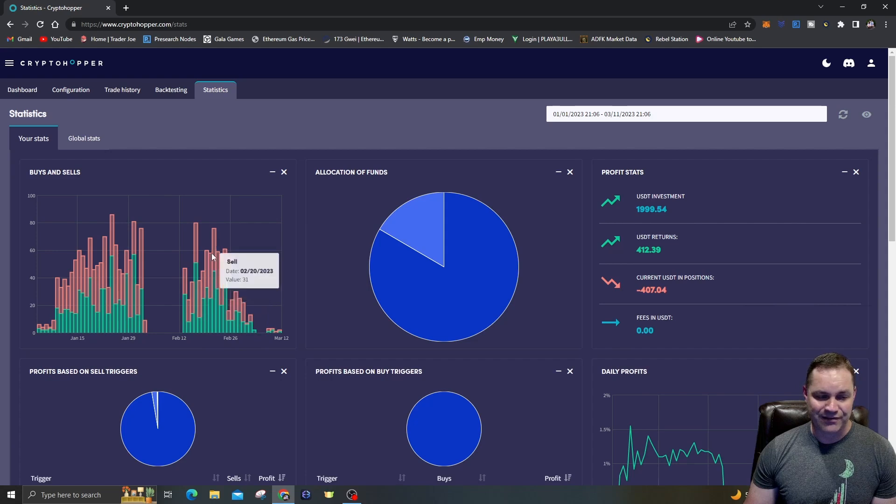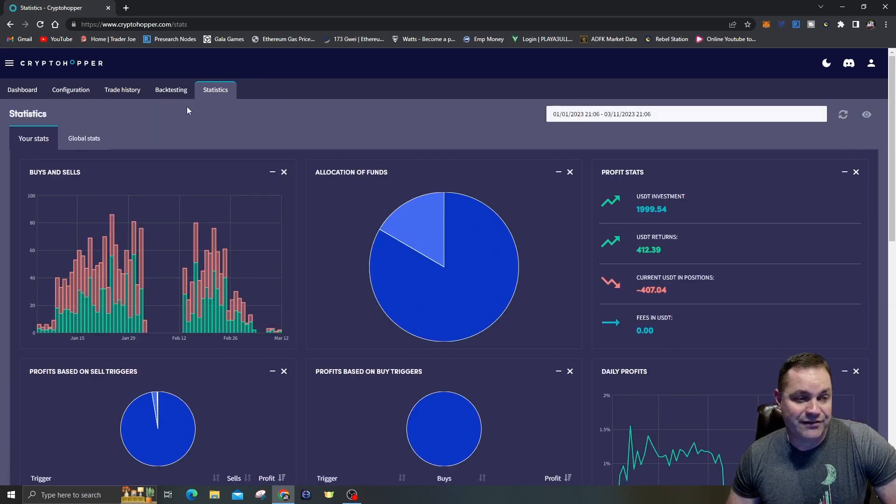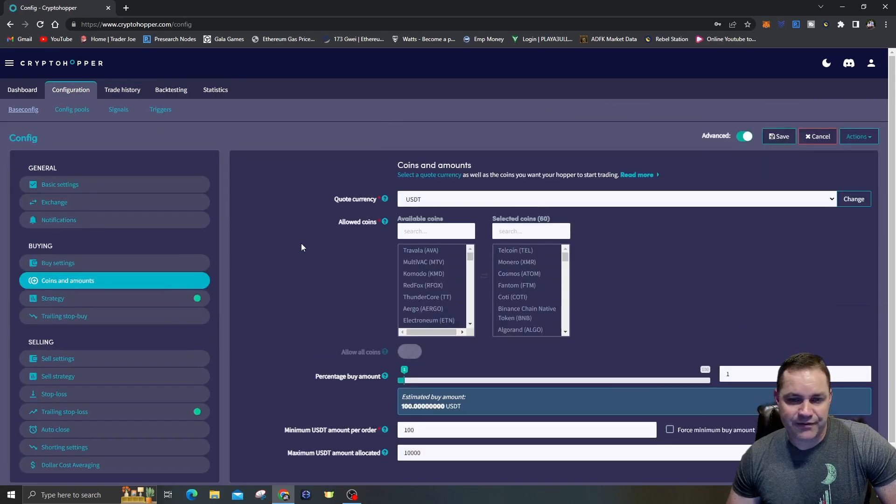After you've had a big buy day, when the buy bar is really high on the graph you're going to see selling in the coming days — it's going to sell out of those positions and make money. Down in January things were slow, then the bot started buying more as the market got hotter. Around January 23rd was a big day — lots of buys, lots of sells the next day when the market started to dip. There's a lot of good data you can look at to figure out how the bots are actually trading.